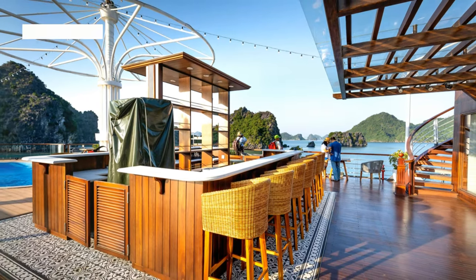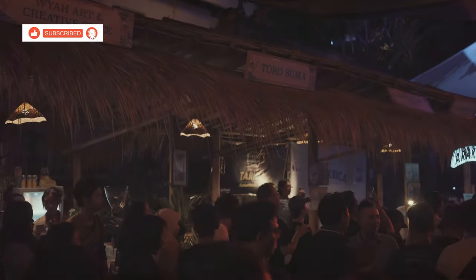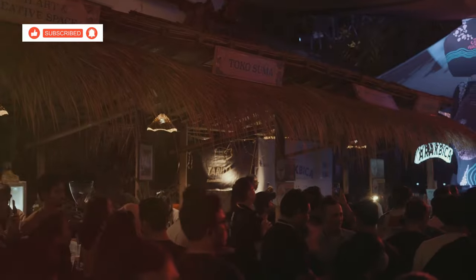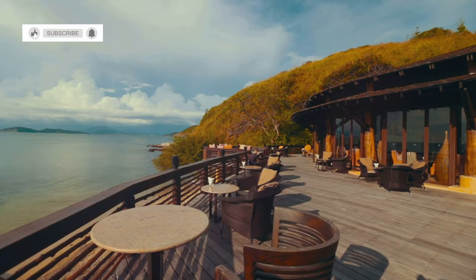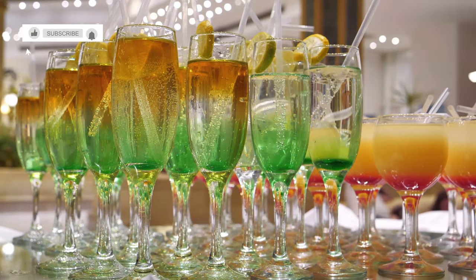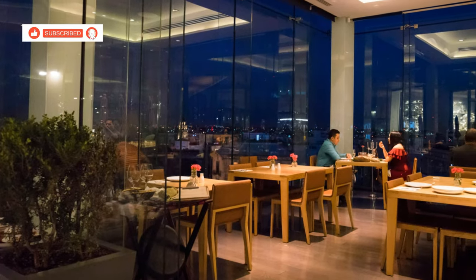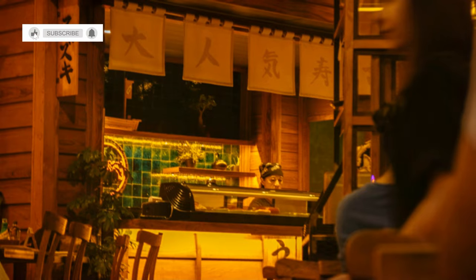For a touch of class, head to Loft Restaurant and Bar. This sophisticated venue offers stunning views, live music, and a sophisticated ambiance. Relax on the outdoor terrace which overlooks the city, and enjoy a delicious meal from the extensive menu. The bar offers a wide selection of beers, wines, spirits and cocktails, all expertly crafted by experienced bartenders. With its stylish setting, delicious food and drinks, and lively atmosphere, Loft Restaurant and Bar is the perfect place to end your evening in Kanchanaburi on a high note.